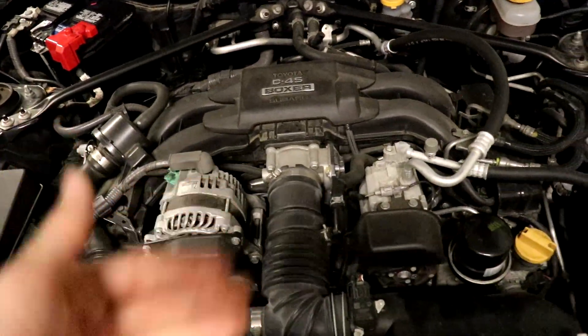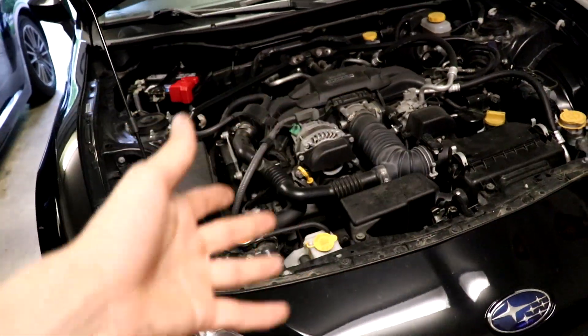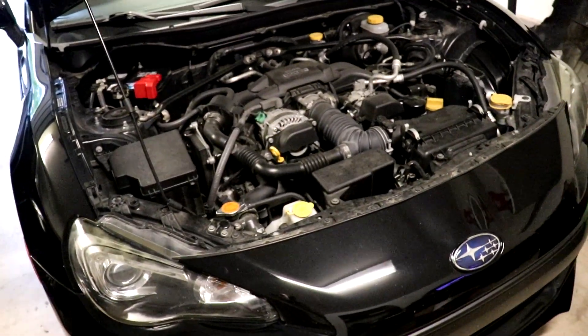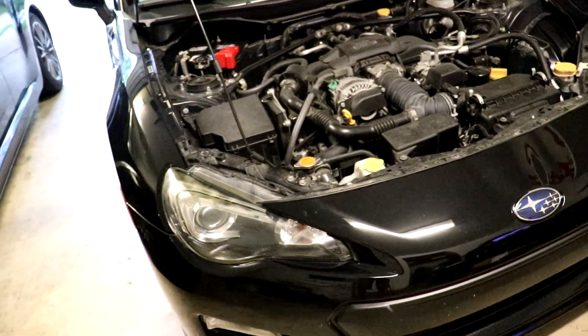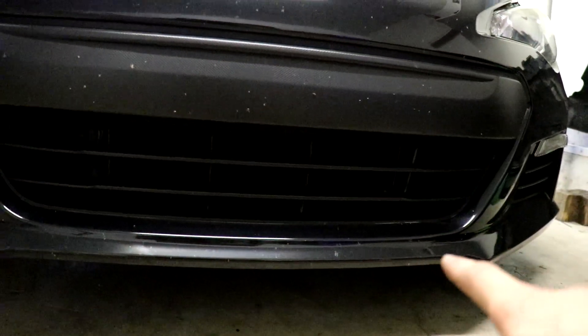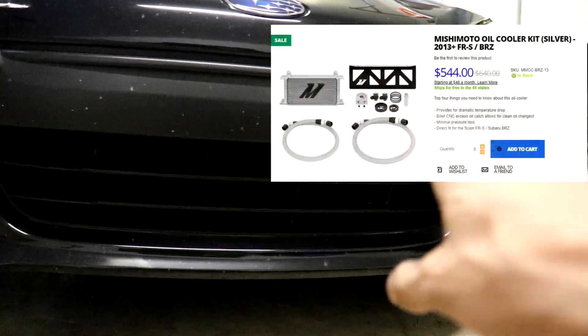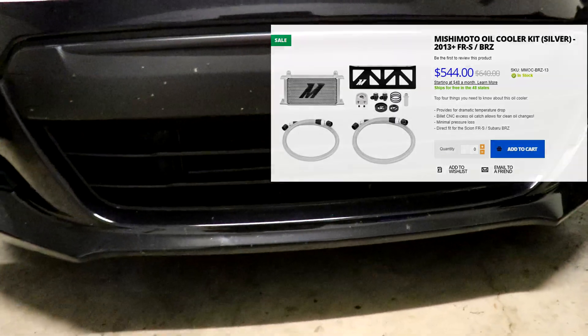I really hope to do the turbo next year, but we'll see what happens. When I do that, I'll be doing spark plugs and an ACT Stage 2 clutch, plus a couple other maintenance mods. When I turbo, I'm going to have a front-mount intercooler, and I'll also need an oil cooler. Mishimoto has an oil cooler that you can put right next to the intercooler and it looks really sick down there.